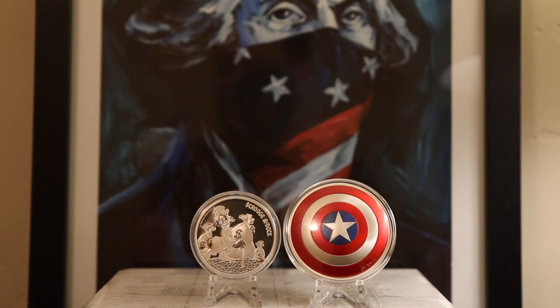Hey everyone, welcome to Campbell's Coins. In this episode, I'm going to go over ways you can secure and protect your precious metals.